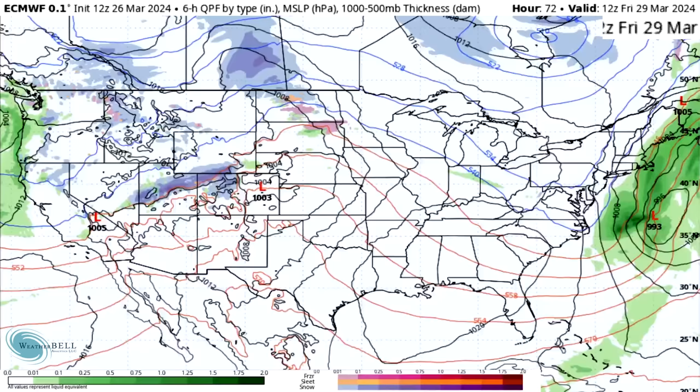Personally, I'm waiting until at least after this system to grow my crops if you are growing a garden. I'm even watching one in early April where I might hold off until after Easter.